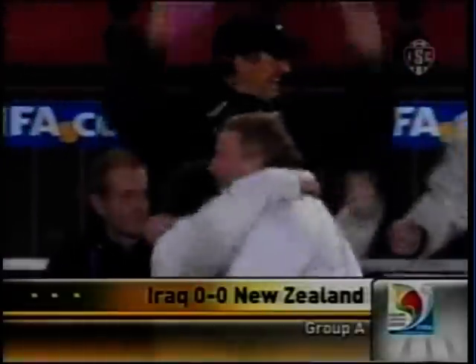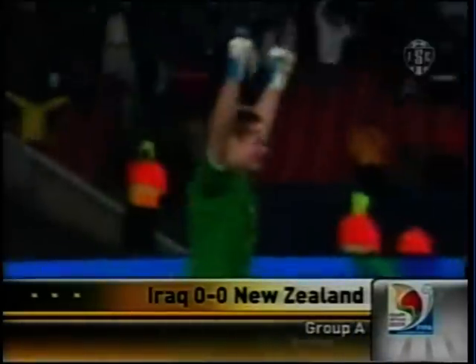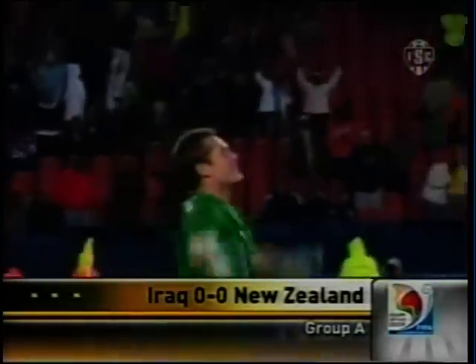How many teams would get this excited over a nil-nil draw? Yes, New Zealand getting its first point ever in a FIFA competition — their first ever clean sheet as well. The final score: 0-0.